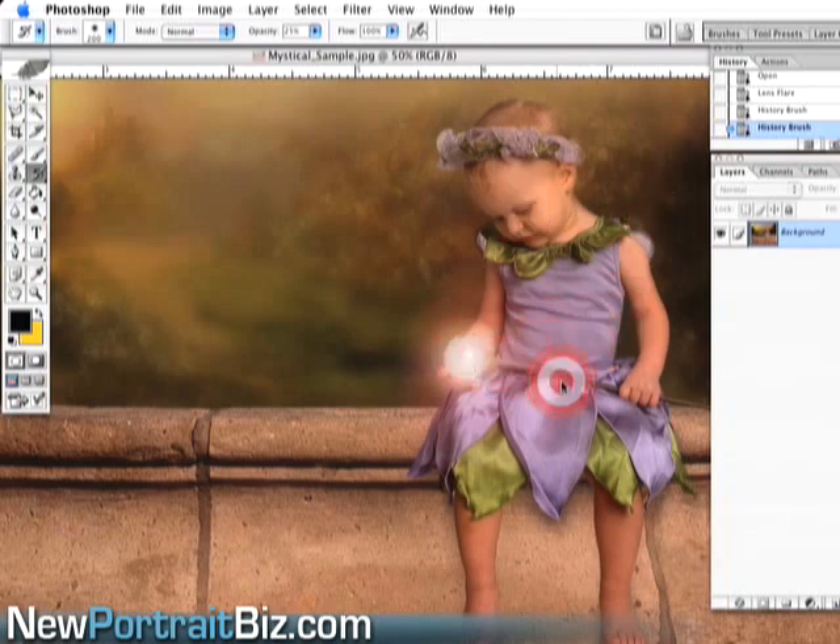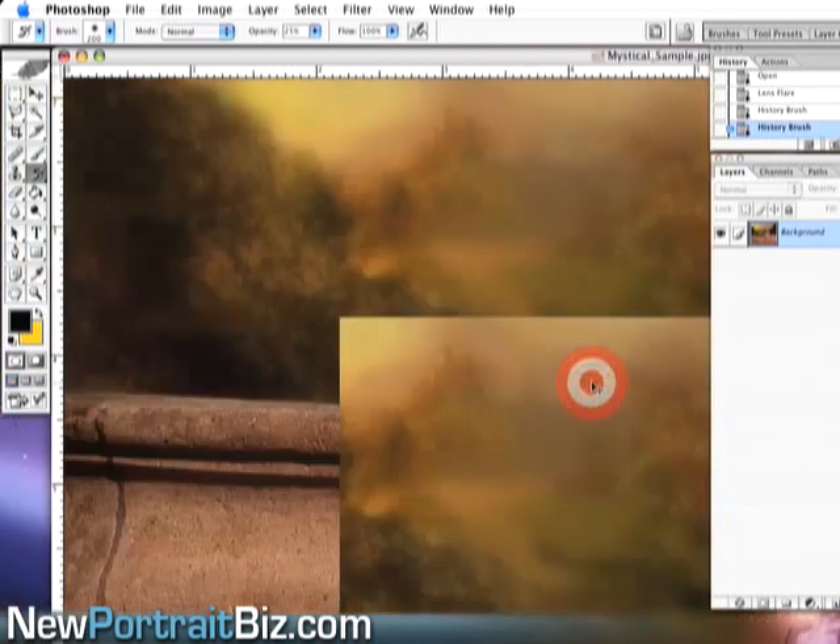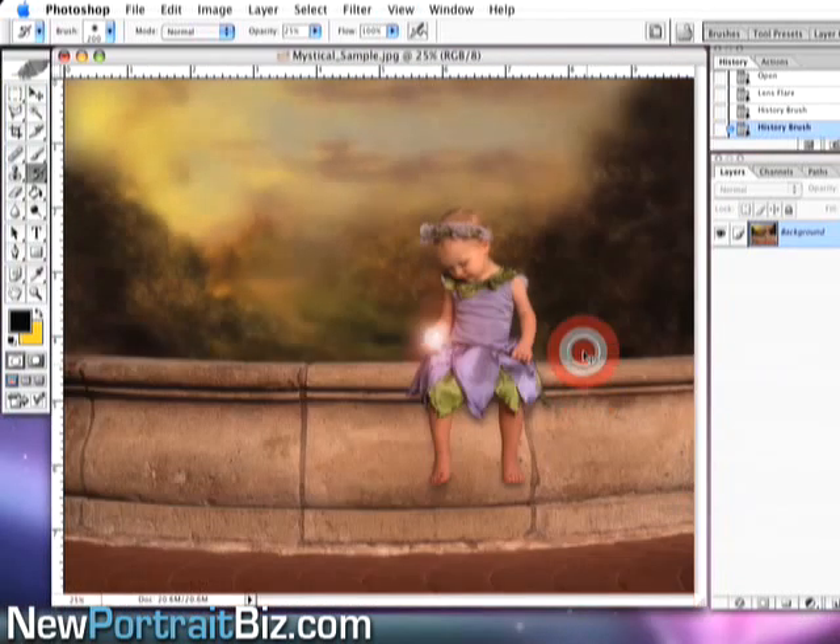Let me bring that up close so you can see. Now we have her looking down at the globe — it looks like a fairy tale picture. You can have a lot of fun with that in any picture you're doing; it doesn't have to be one you purchased from us.